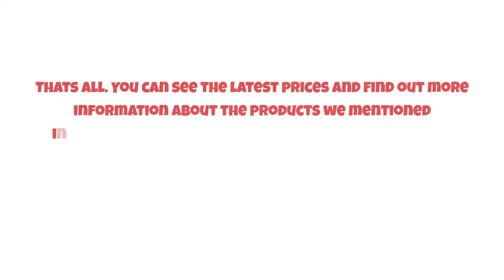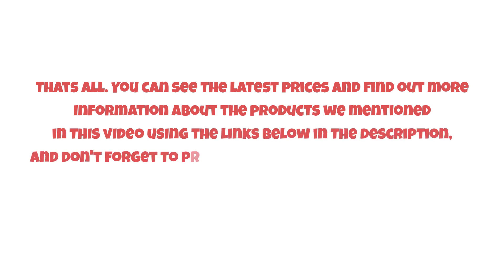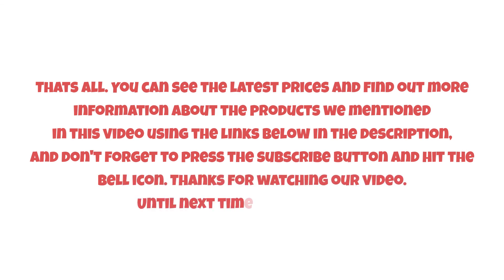You can find the latest prices and more information about the products mentioned in this video using the links below in the description. Don't forget to press the subscribe button and hit the bell icon. Thanks for watching, and until next time, have a nice day!